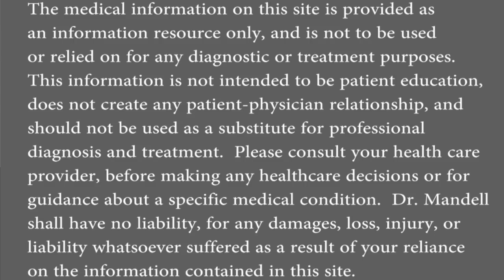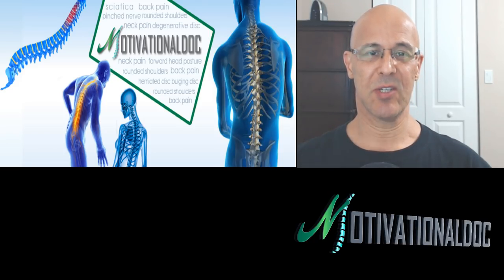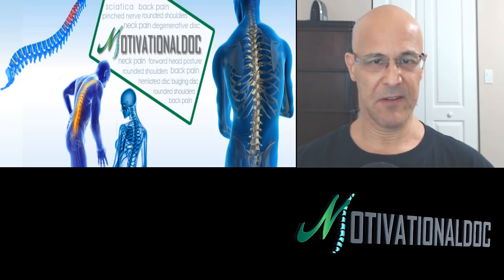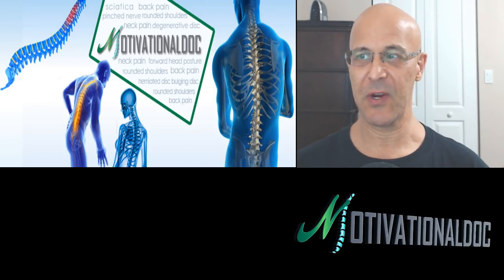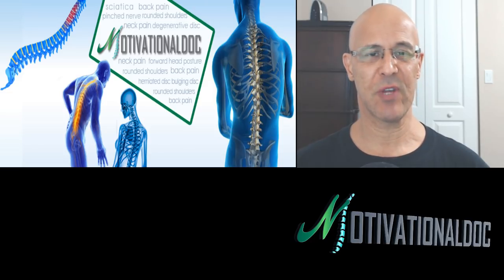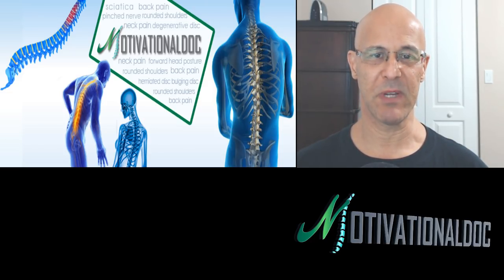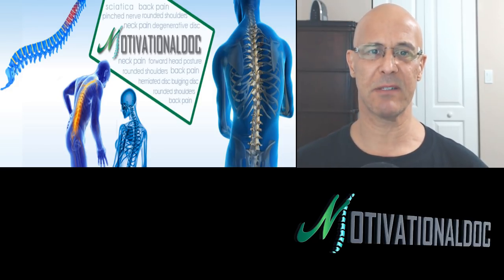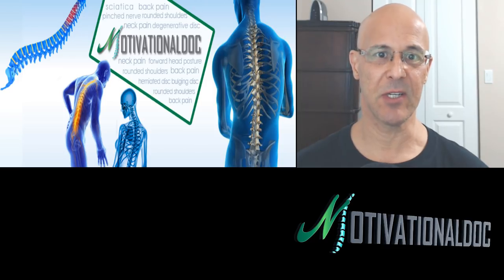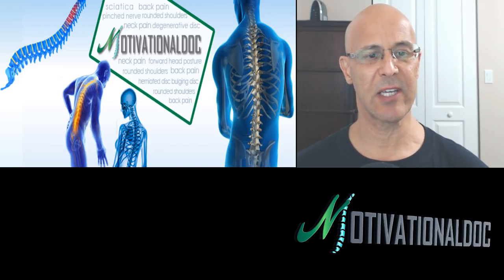Hello everyone. Dr. Mandel here with you. I want to say welcome to everyone out there. This is something that we got to do together — it's about correcting pinched nerves. Millions of people out there worldwide are affected, and we're streaming live right now. This is a major epidemic, and I'm going to teach you some great remedies right now. I think you'll enjoy this.